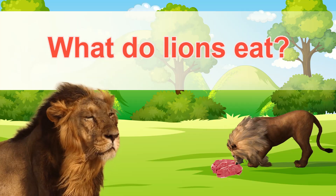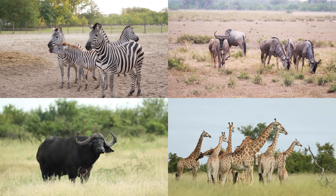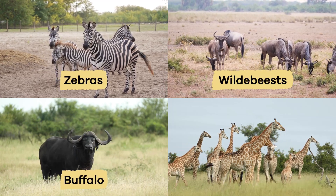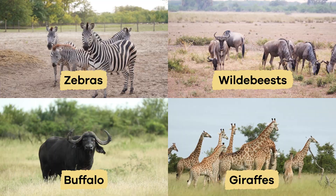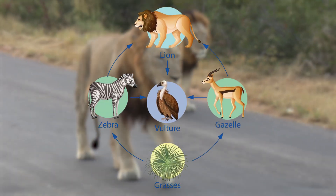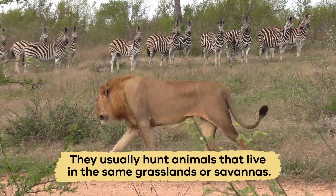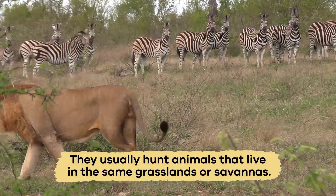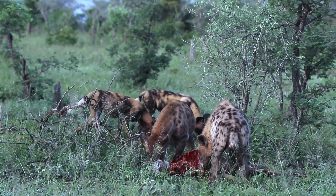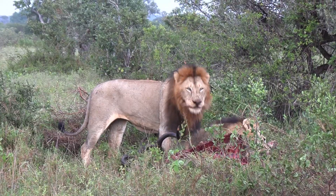What do lions eat? Lions are carnivores. Their diet includes large animals like zebras, wildebeests, buffalo, and sometimes giraffes. They are also apex predators because they are at the top of the food chain and have no natural enemies. They usually hunt animals that live in the same grasslands or savannas. Sometimes lions will scavenge, which means they eat meat from animals that have already been killed by other predators or that have died naturally.